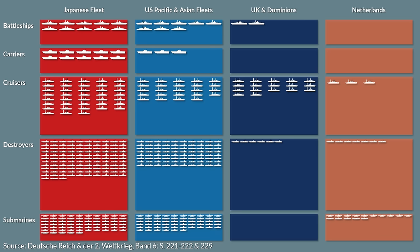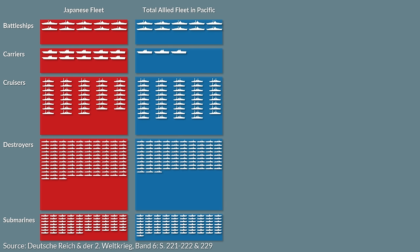If we sum up the allied ships, we get a situation which appears quite balanced, with the sole exception of the aircraft carriers where the Japanese had a clear numerical advantage.